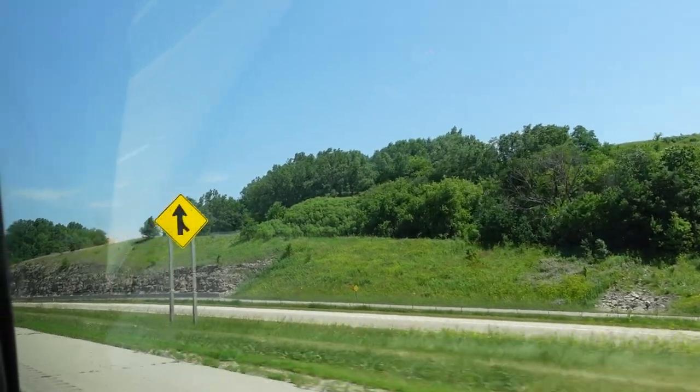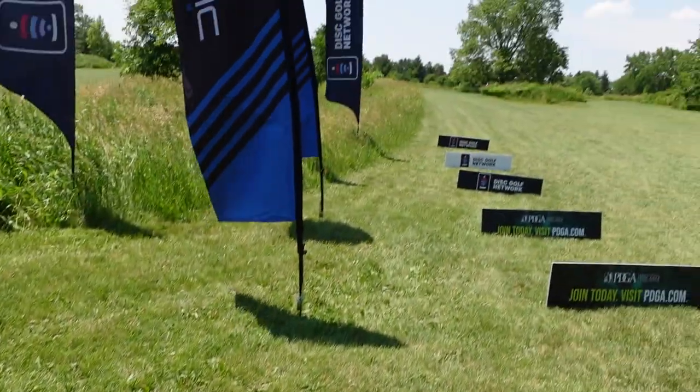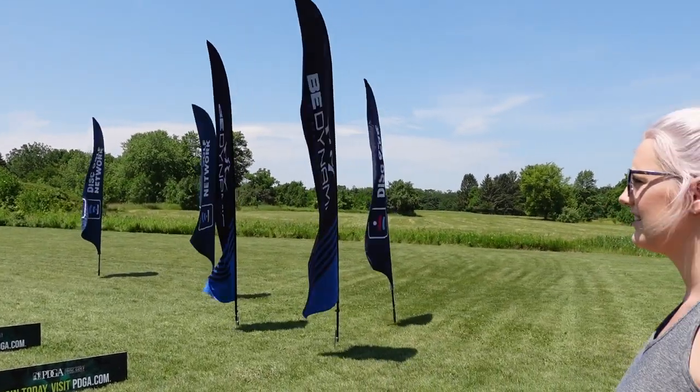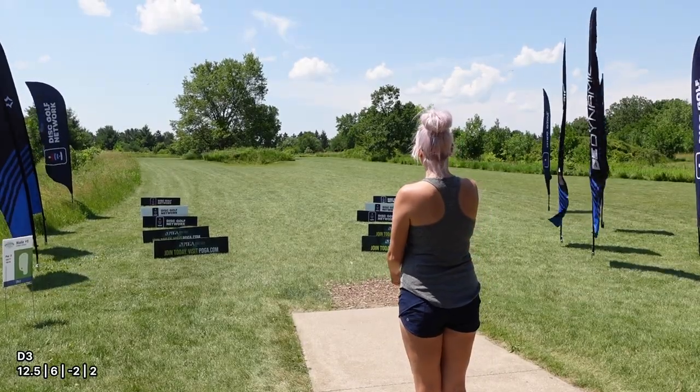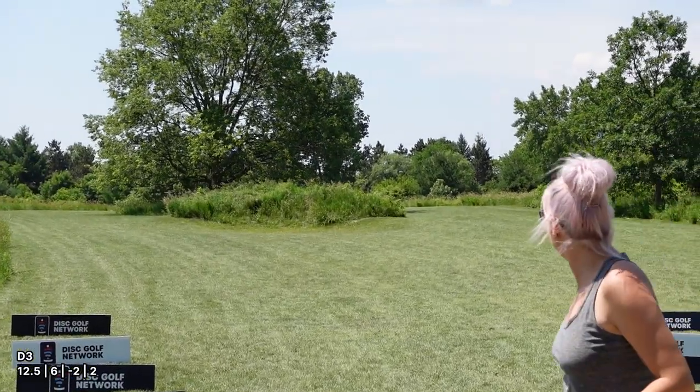Where are we practicing today? We are going to Token Creek. Hole 1, par 3, 330 feet — right down there, pretty open. As you can tell it is very windy. Disc golf network and Jomez is going to be here — I know, that's crazy. The course is officially closed for people not in the tournament, so I'm just walking the course. We're not going to show every shot but we'll show highlights.